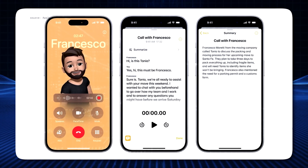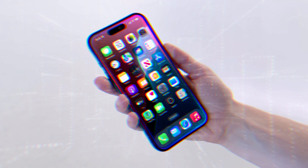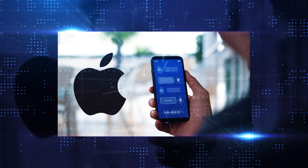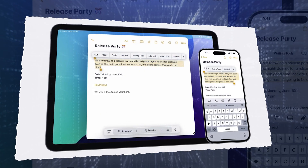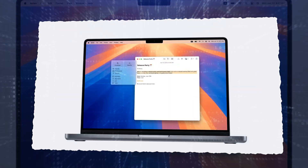Another exciting feature is Reduce Interruptions, a middle ground between Do Not Disturb and having notifications on. Apple's AI analyzes messages, context, calendar events, and ongoing conversations to determine notification relevance — a feature I personally would use a lot. Further enhancing communication, smart replies allow quick and easy responses to messages. Simply choose a pre-written response or edit a draft generated by the large language model.